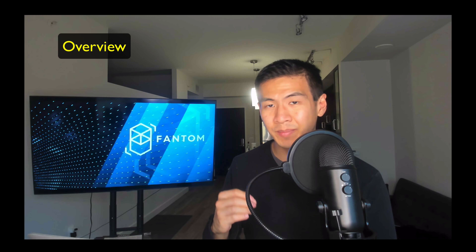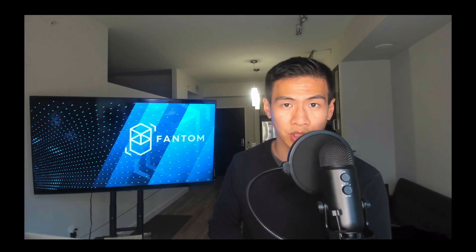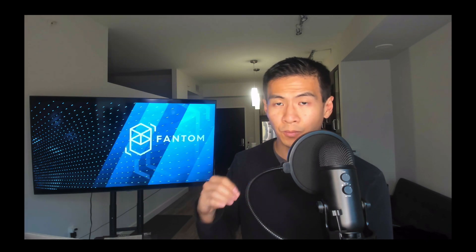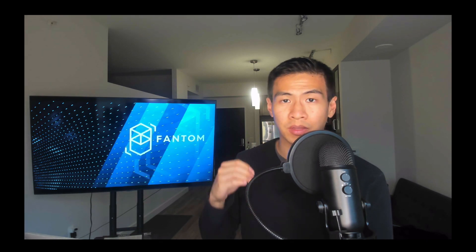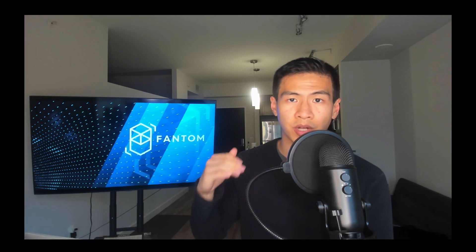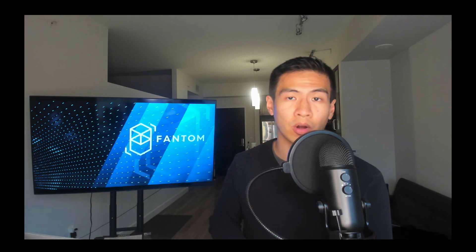First, we have to do an overview. Fantom is a directed acyclic graph smart contract platform that intends to solve the scalability issues that plague existing public blockchains. Fantom also adopts a new protocol called Lachesis, which maintains consensus that is supposed to be integrated with the Fantom Opera chain. The goal really is to let applications build on top of this Fantom Opera chain to enjoy instant transactions and near-zero transaction costs for all users.